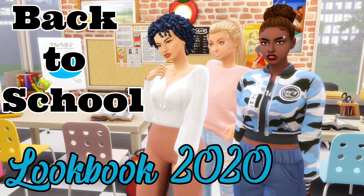What's up guys? Welcome back to my channel. If you're new here, thank you for joining me on today's video. Today I'll be doing a 2020 back to school lookbook. School is back in session for some of us, so why not send your Sims back to school in style?